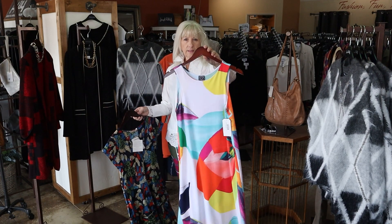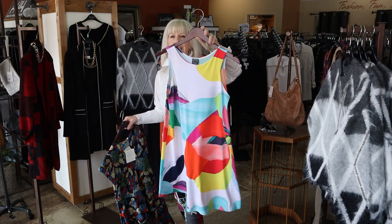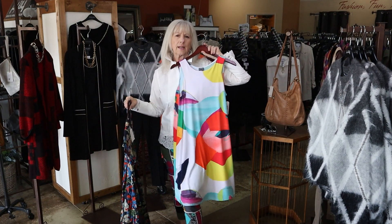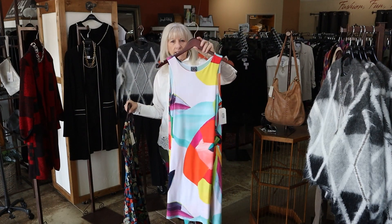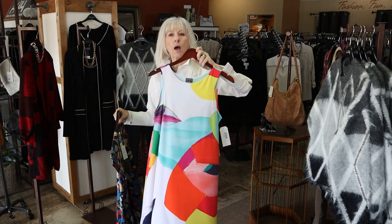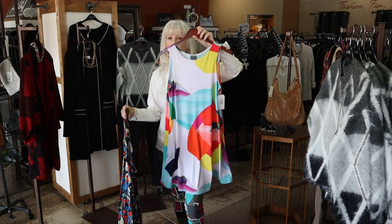This is a beautiful little Clara Sun Wu — just an easy trapeze dress, great fabric. You could dress it up or dress it down. Easy fit. We have an extra small, small, and large in this dress.